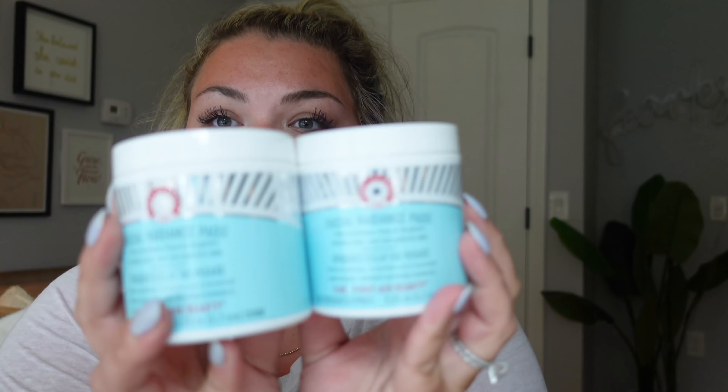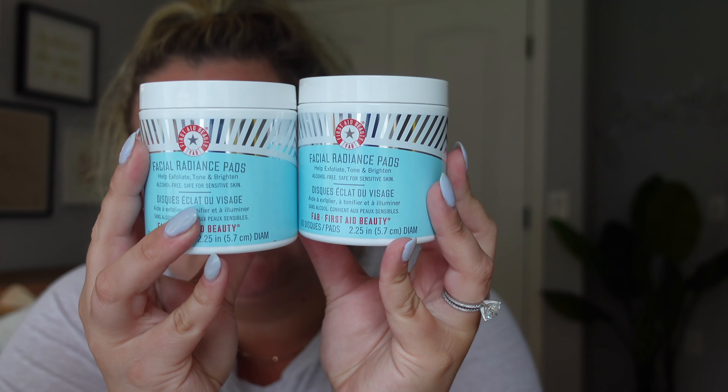I'm addicted to Hint Water - my fave. So I had credit card points and I got a gift card for Sephora because I needed some things, and it just came in. First Aid Beauty - I got more of these. These are the Facial Radiance Pads and I feel like they help me so much when I'm breaking out. I would recommend those.